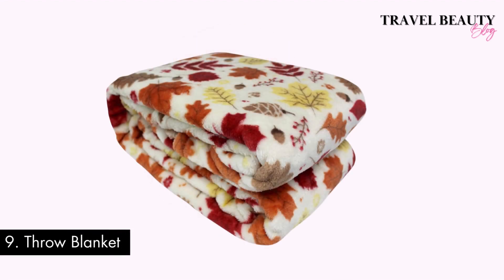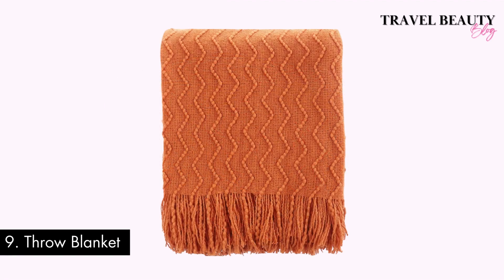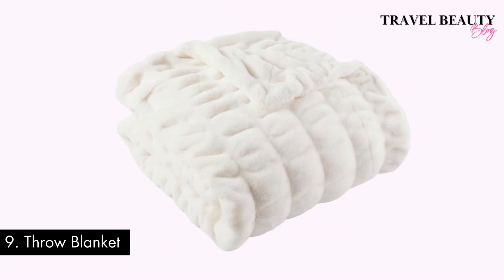Number nine: a cozy throw blanket. Another cozy addition for your home is a throw blanket. Snuggling up on the couch with a soft, warm blanket is a must for fall and winter. A throw blanket is also perfect for draping over your couch or bed to add a touch of holiday cheer to your decor.